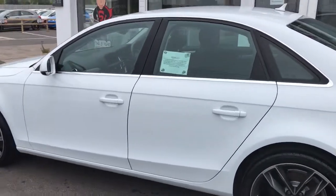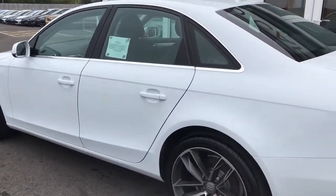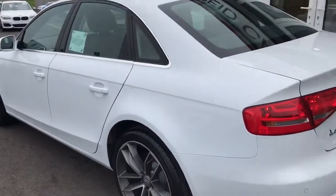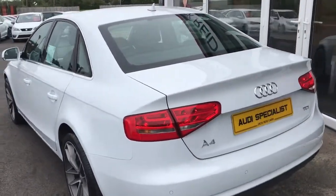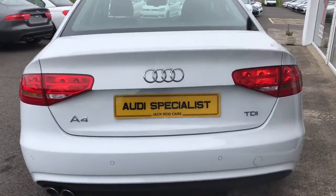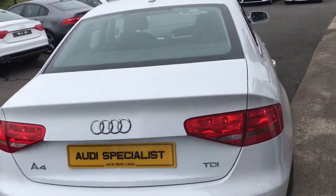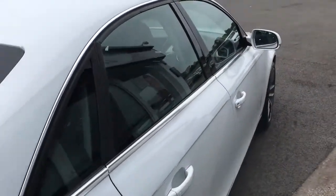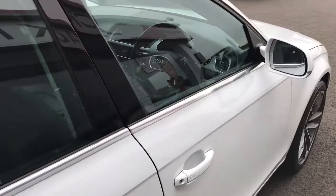Easier to keep clean, looks really sharp, especially when it's styled with our optional alloy wheel upgrade. SE Technic spec gets you front and rear parking sensors, full Nappa leather, lots of kit inside. But this one has also been upgraded in the engine power department — you're up to 177 PS, which makes this a terrific car to drive.